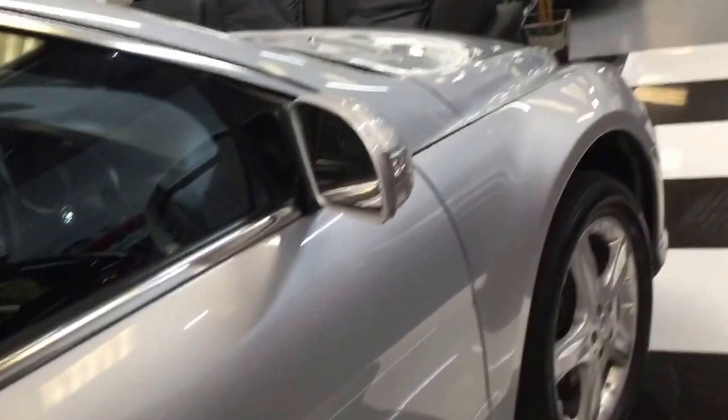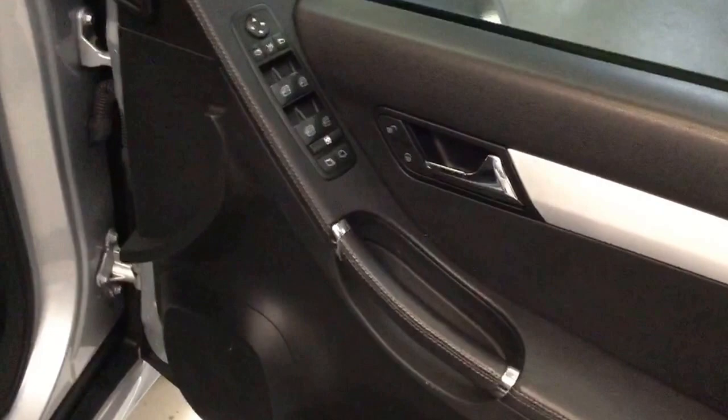A few little marks down the edge of the door there, a little ding. A few marks on the silver trim where the seat belts hit it. Powerful door mirrors. Interior's nice, seats are all good. Black leather with Alcantara in the centre. Silver and carbon fibre dash trim.